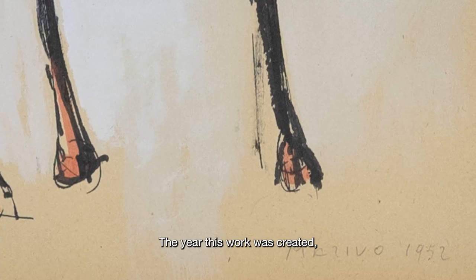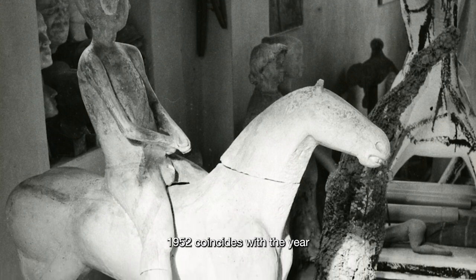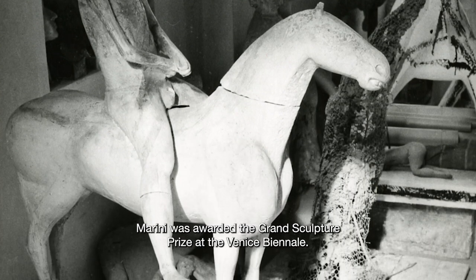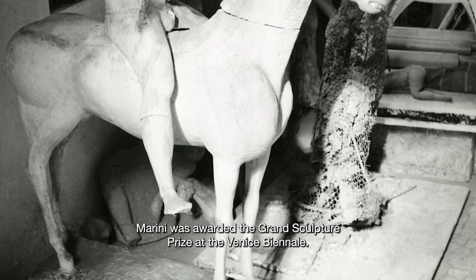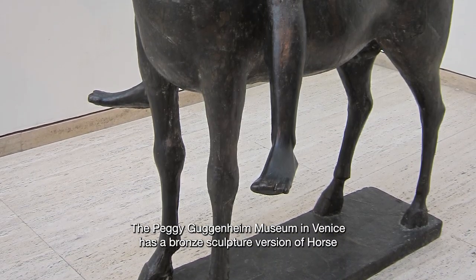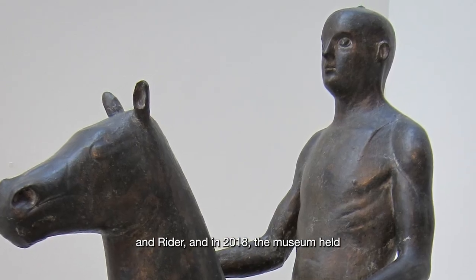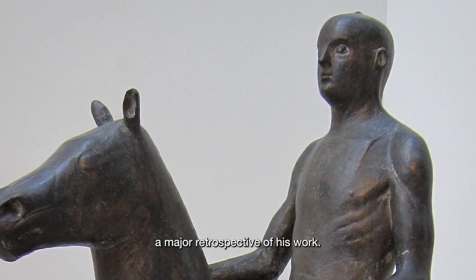The year this work was created, 1952, coincides with the year Marini was awarded the Grand Sculpture Prize at the Venice Biennale. The Peggy Guggenheim Museum in Venice has a bronze sculpture version of Horse and Rider, and in 2018 the museum held a major retrospective of his work.